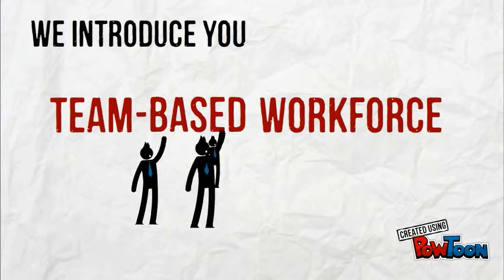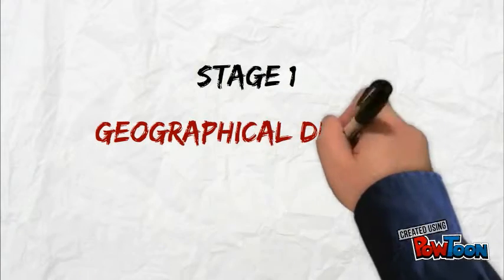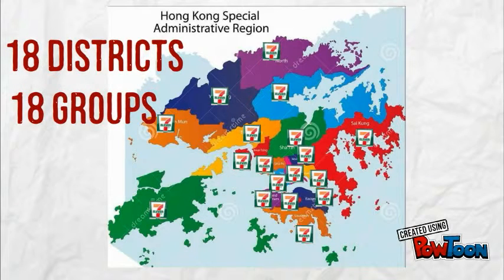We are proud to introduce the team-based workforce as a long-term solution to the turnover rate problem. Stage 1: Geographical Division of Teams. We will divide employees into 18 teams according to the 18 districts in Hong Kong.